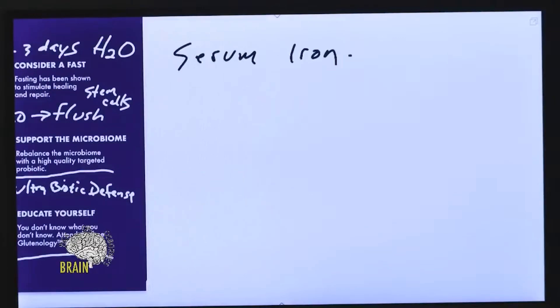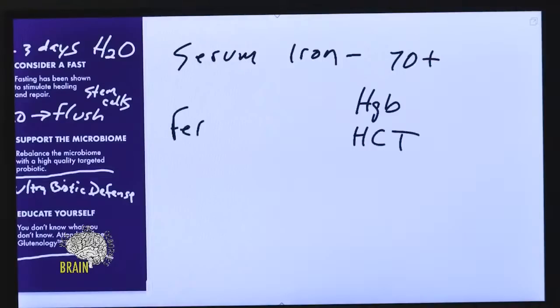For menstruating females, ideally serum iron should be at least 70 or above. So if your serum iron is 70 and your hemoglobin and hematocrit are normal, but your ferritin is low, you might not be anemic per se — you might just not have enough iron storage. In that case, you could get by with things like liver or iron-rich foods.